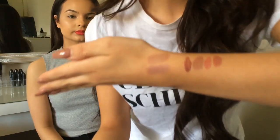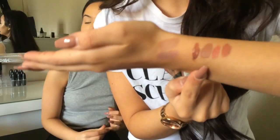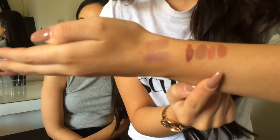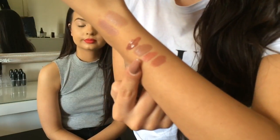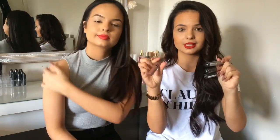Here are the swatches: Praline, London, Stockholm, and Abu Dhabi. They're all really nice colors — all similar but my favourite is definitely London. The Butter Gloss looks great too. The Soft Matte Lip Creams are $4.50 and the Butter Glosses are a little more, around $5.50. I'd recommend all of these.